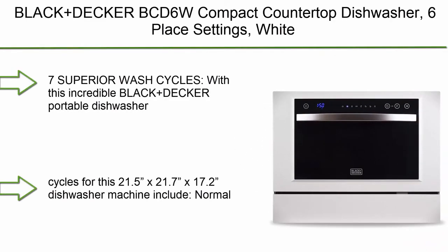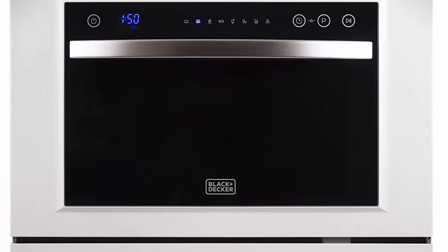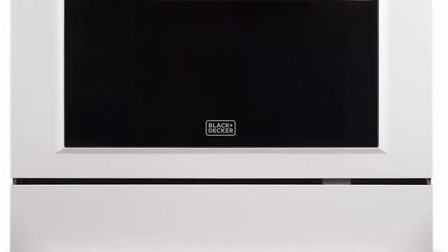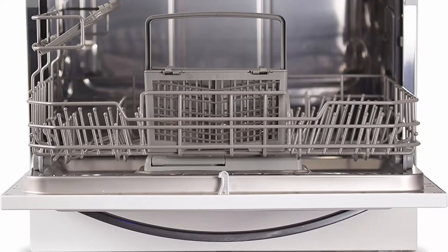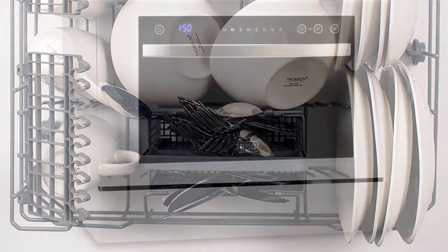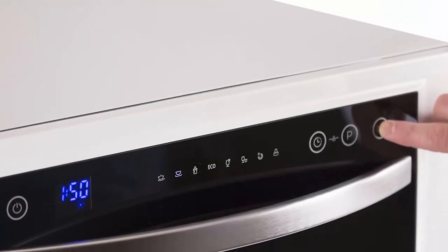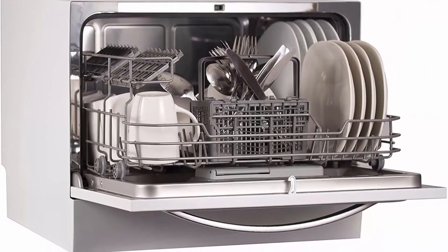Top 6: BLACK+DECKER BCD6 Compact Countertop Dishwasher, 6 place settings, white, with 7 superior wash cycles. With this BLACK+DECKER portable dishwasher, you can find the right wash cycle that works for you and your dishes. The 7 wash cycles for this 21.5 x 21.7 x 17.2-inch dishwasher include Normal, Intensive, Eco, Glass, 90 mins, Rapid, and Soak. Save water and time in the kitchen by letting this stainless steel dishwasher do all the hard work.